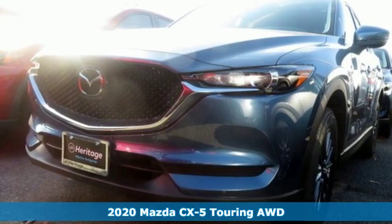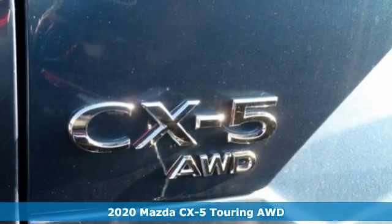It's a new 2020 Mazda CX-5. With Mazda, driving's what matters most.